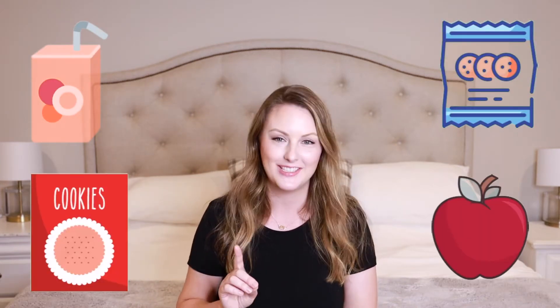Snacks are key. If you don't learn anything else from this video — snacks. More snacks than you think you will need. If you are planning a road trip in the near future, this video is for you, because I'm going to go over what I am bringing for my three-year-old and one-year-old on our four-hour road trip.